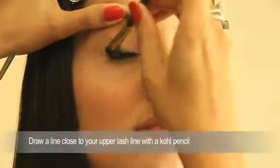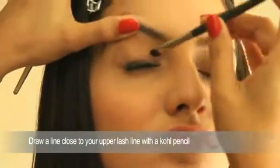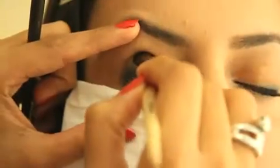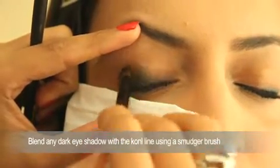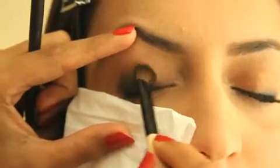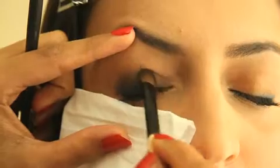Just take a black kajal pencil or a brown kajal pencil and go really close on your upper lash line and draw a line. Take a smudger brush, put some green eyeshadow or a dark brown eyeshadow or a dark blue eyeshadow depending on the hue you want on your skin, and blend it away with the kajal you have already created on your upper lash line.